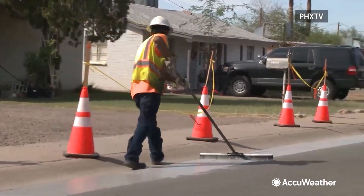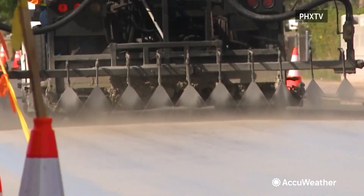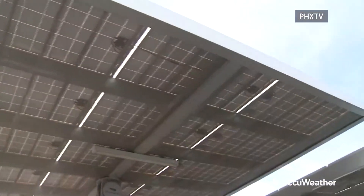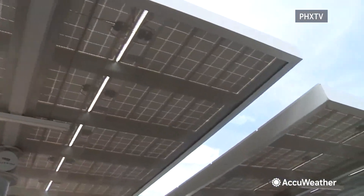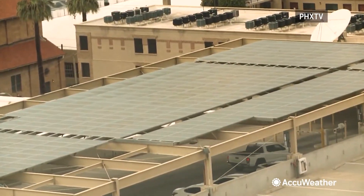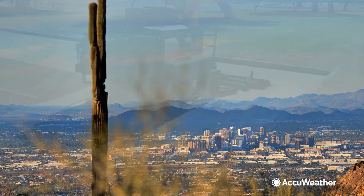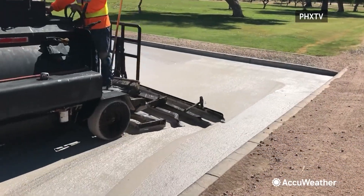Experts say measures to reduce urban heat islands can lead to less power demand for air conditioning. It's all part of the city's investment in cool corridors to provide relief in the Valley of the Sun — cool pavement plus trees and shade, filling in and making more livable parts of the city that don't have as much tree and shade coverage.